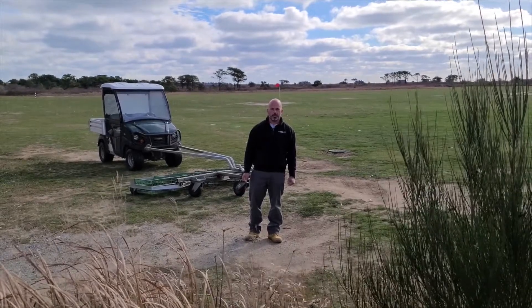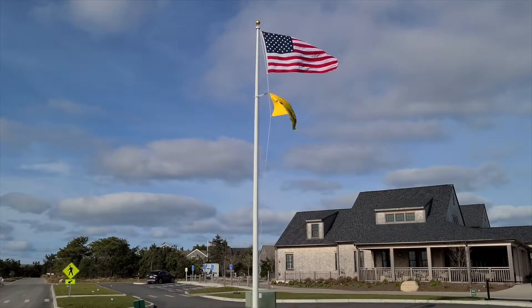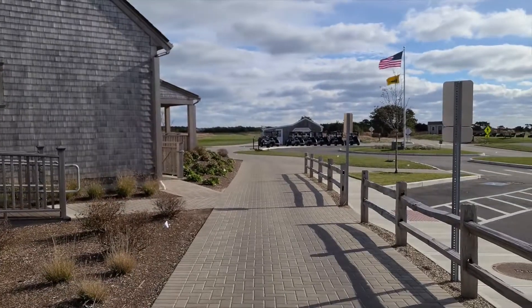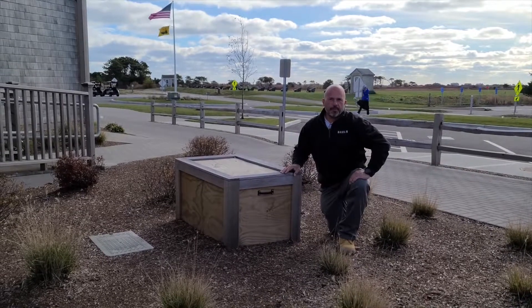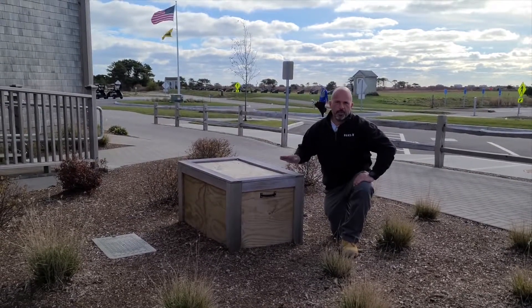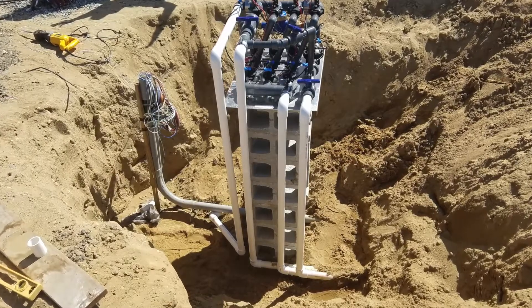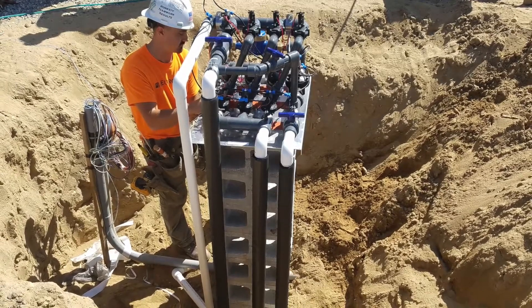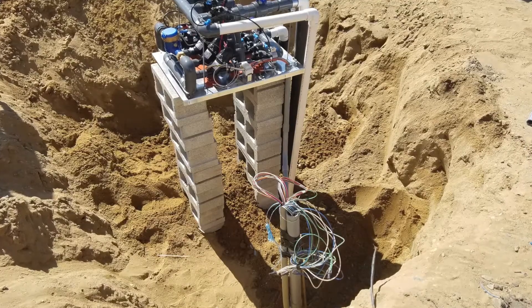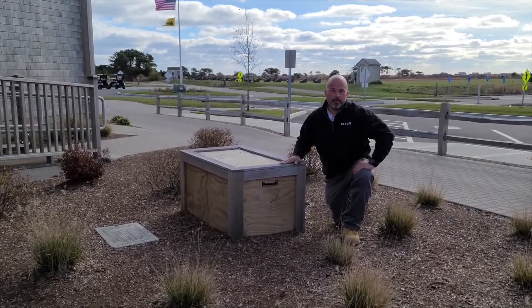Let's go take a look at some of the controls of the system. The hydraulic unit for the Perc-Rite drip dispersal system is located underneath this box, so it aesthetically blends into the existing landscape. Any golfers coming by don't even know that a hydraulic unit is mounted right outside of the food pickup window.